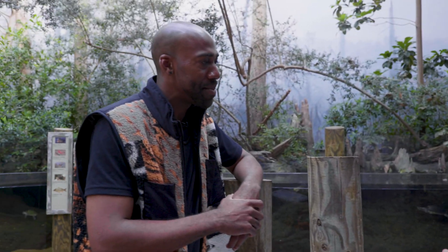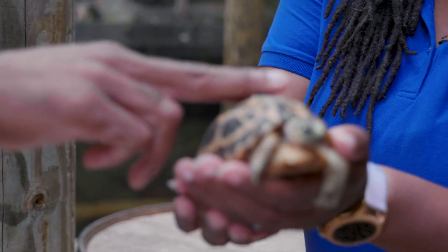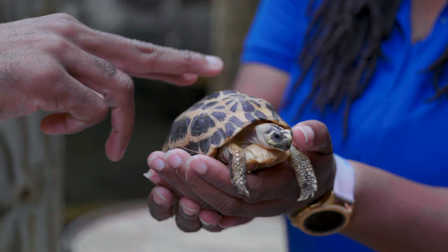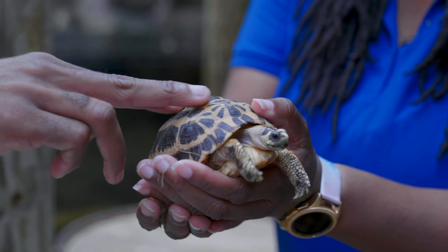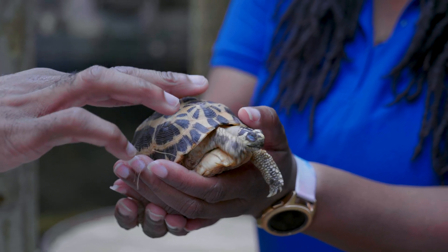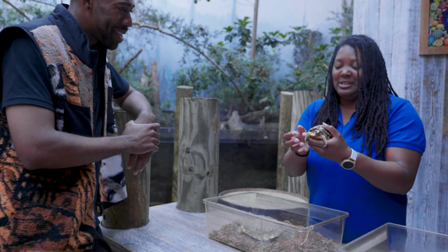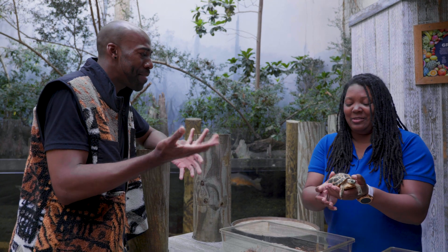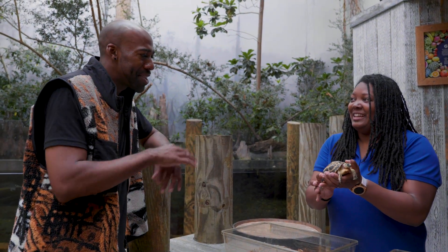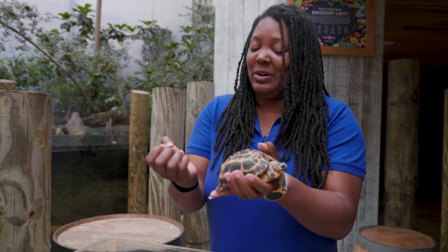We do a two-finger touch down the back here at the Tennessee Aquarium. She feels pretty rough — there's definitely some texture to it. Bony. It kind of feels like a rock — smooth but rough. Their shells are made of the same thing as our fingernails — keratin — and that's why it feels very similar to our fingernails.